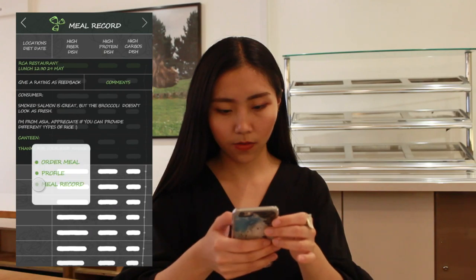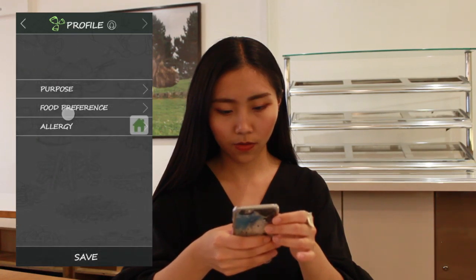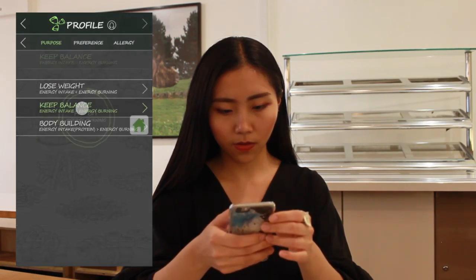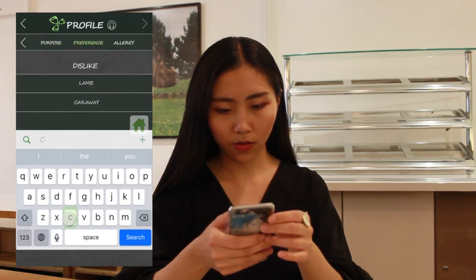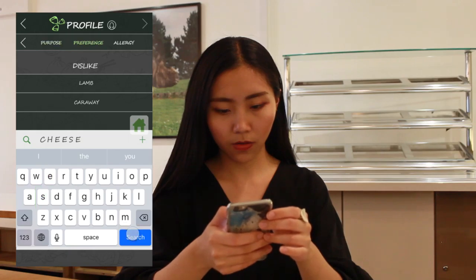MyDiet also allows users to update their profiles at any time based on life goals and developing food preferences. For instance, she wants to maintain her current weight and adds a disliked ingredient — sneaky cheese.